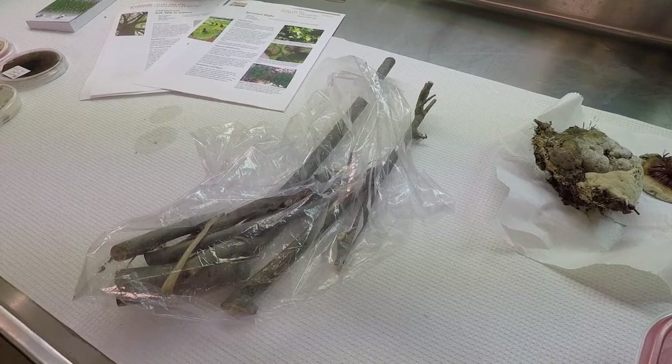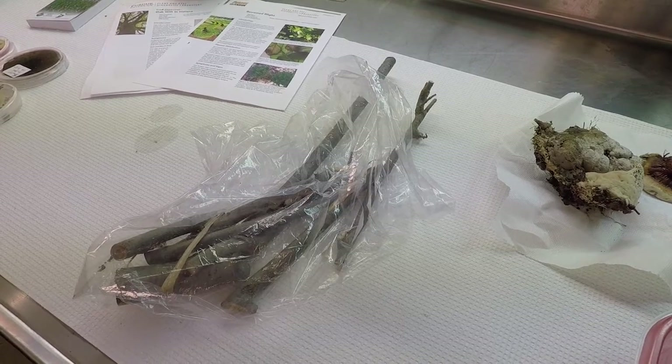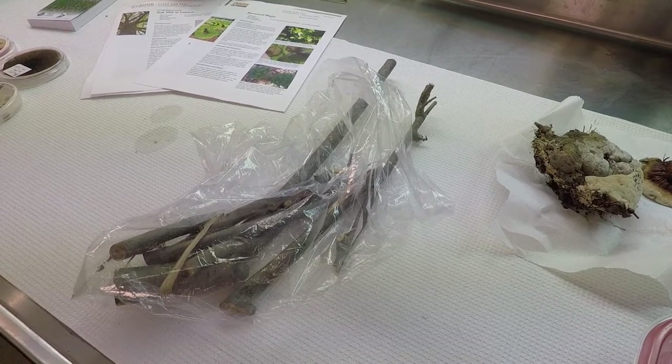We may be working with something like a tree problem — this is Dutch elm disease, which people don't usually see very often anymore because most of the elm trees have died. We still get samples of Dutch elm coming in from an arborist in Massachusetts who sends samples to us for managing the old American elms that he's responsible for and still maintaining.